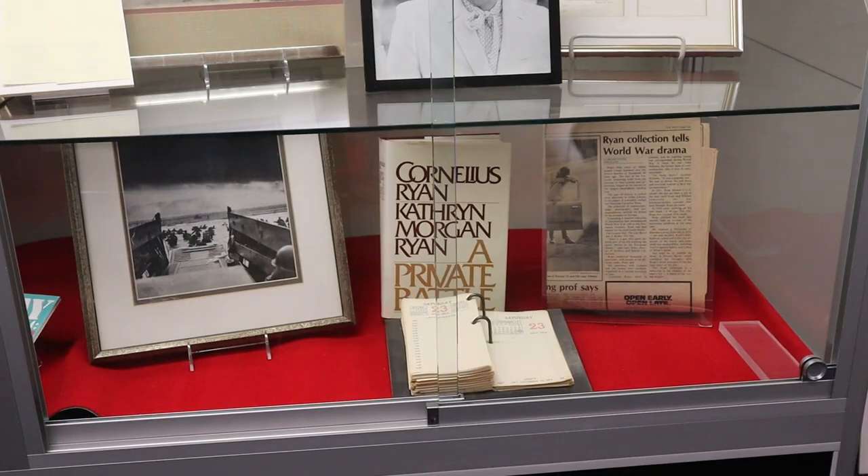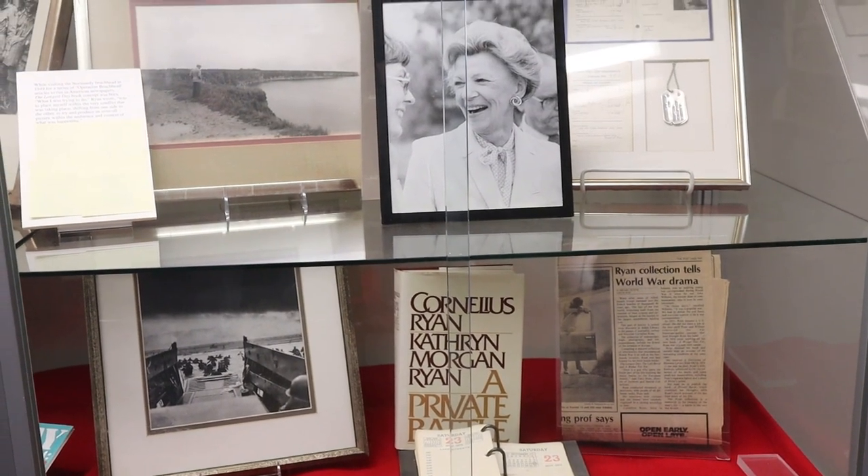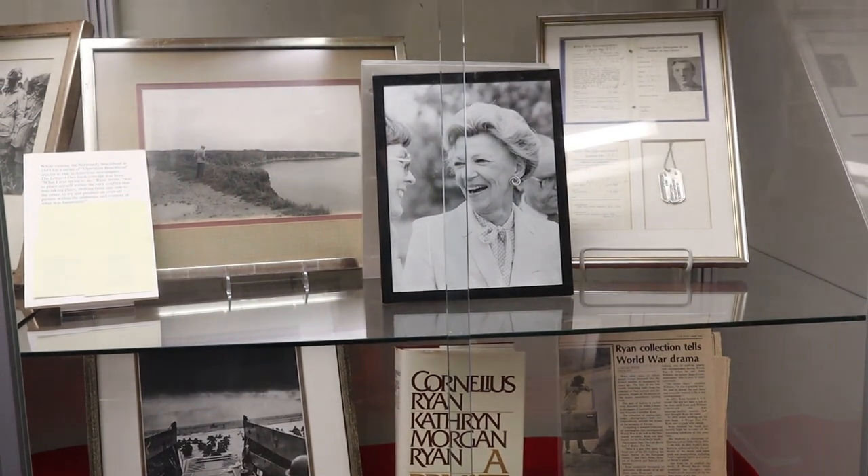The original exhibit put together in the 80s focused very particularly on Cornelius Ryan, because that was the stipulation from his wife Catherine Morgan Ryan when she donated the collection in 1981. The focus has really been to continue focusing on Ryan — for example, this is his desk and his chair.